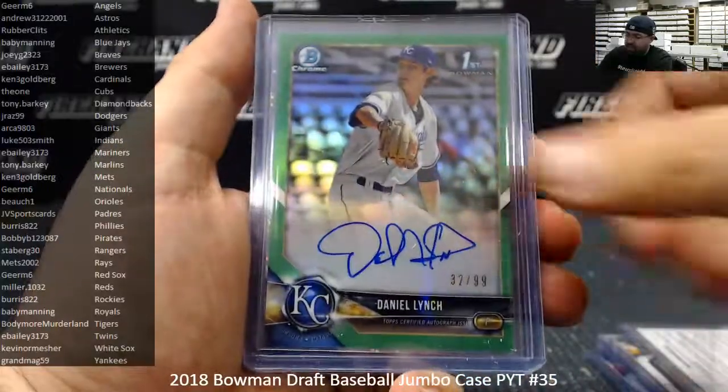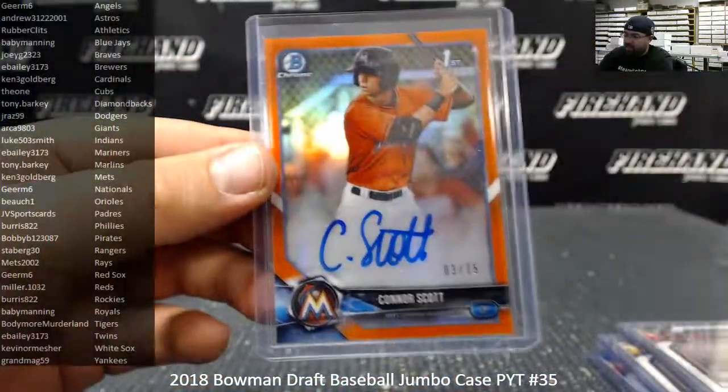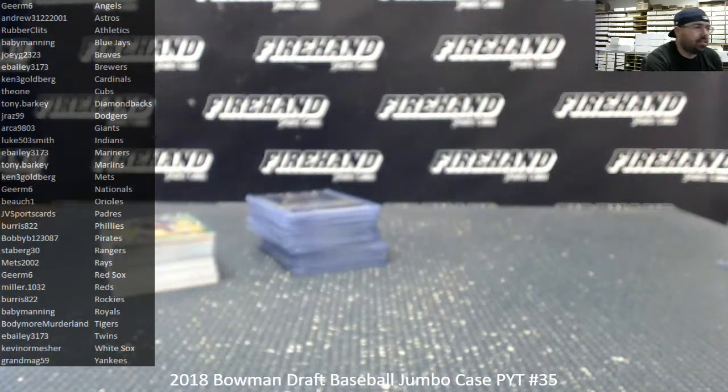Green Autograph to 99 of Daniel Lynch. Sparkle Autograph to 71 of Jonathan India. And an Orange Refractor Autograph to 25, Connor Scott from the Marlins. That'll do it for the break, guys. Thank you guys for watching and joining. Congrats to the lucky hitters. Until the next one.